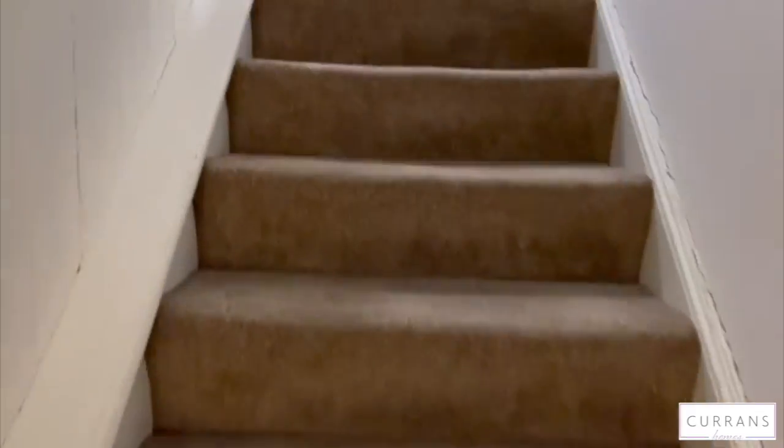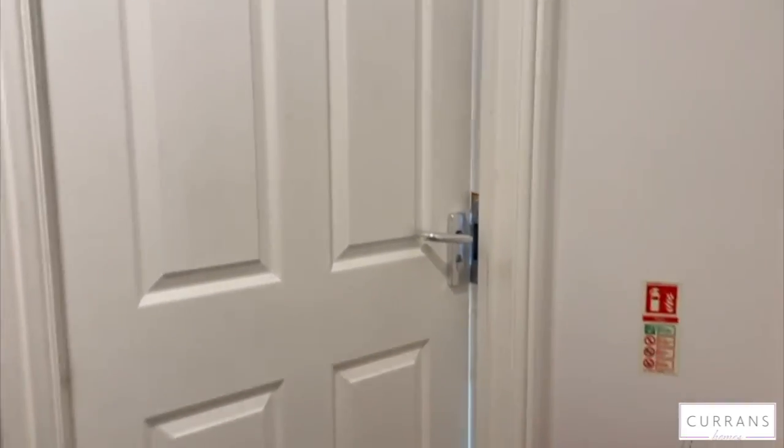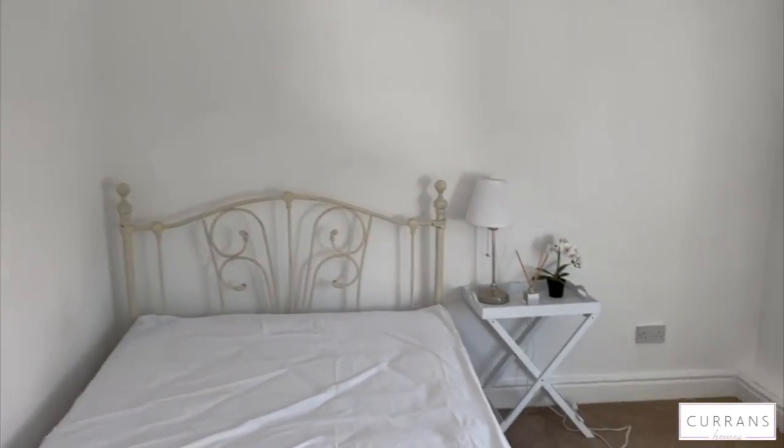Coming up the stairs into a really spacious double room to the front of the property. This room has been freshly decorated for the next tenant.